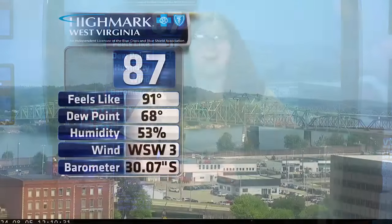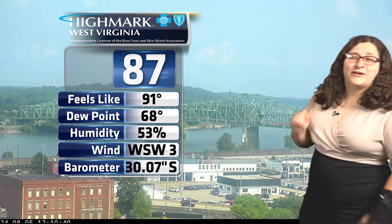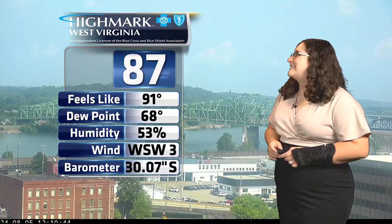As we take a look at the Highmark West Virginia Skycam, we can see it's already 87 degrees outside, but that feels-like temperature is pretty up there — currently feeling like 91 degrees outside. So make sure you take it easy this afternoon. We are seeing a dew point of 68 degrees with the wind out of the west-southwest at three miles an hour.